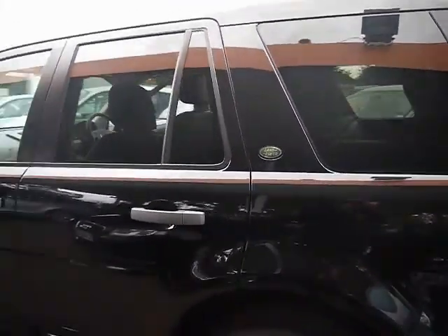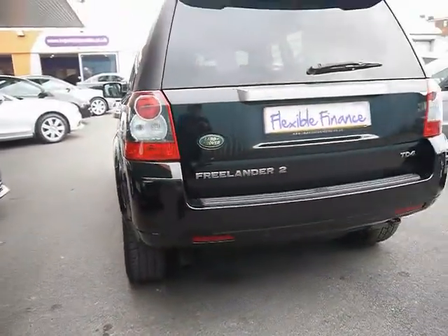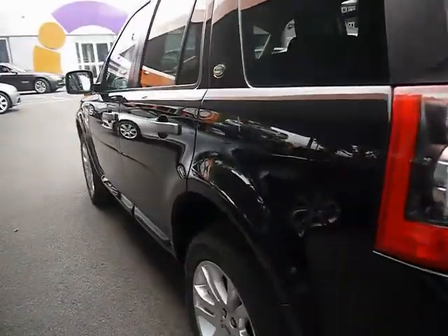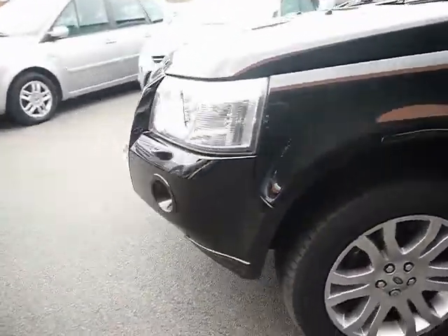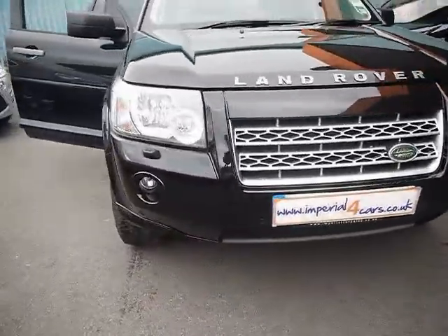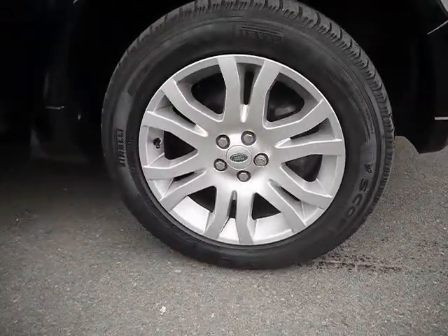We've got rear privacy glass and parking sensors all along the rear bumper as well. Bodywork and paintwork around the car are in very tidy condition, as you can see from down the left hand side here — no dents, scrapes or scratches anywhere. We've also got front parking sensors and front fog lights, and 18 inch alloys.